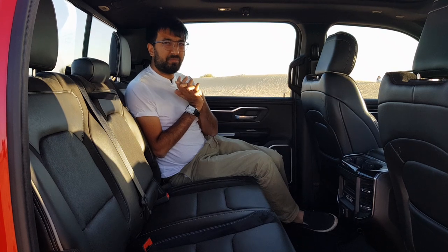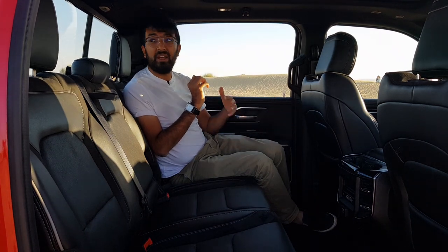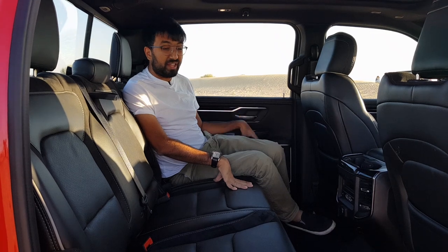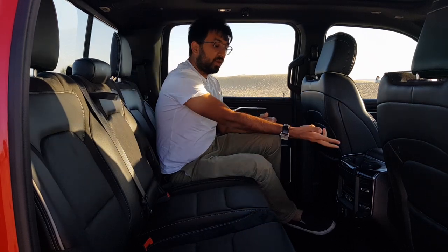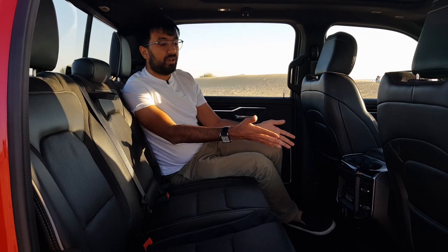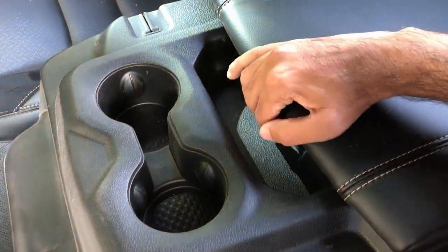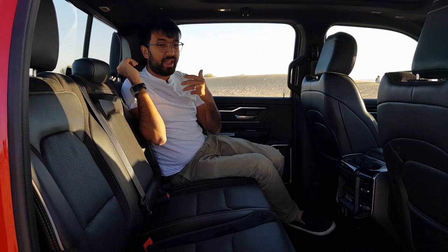The Dodge Ram 1500 Laramie has one of the best-in-class rear seats and rear space, with 45.2 inches of rear legroom. The rear seats are also leather with white stitching and ventilated. You get two cup holders, all the charging points mentioned before, a plug point, and two rear AC controls. There's also a big rear armrest with two more cup holders and additional storage spaces.